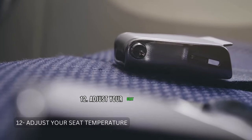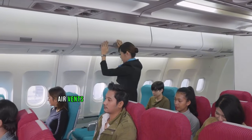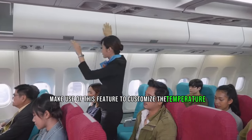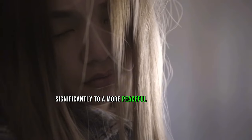Tip 12: Adjust Your Seat Temperature. Most modern planes have individual air vents to adjust the temperature at your seat. Make use of this feature to customize the temperature according to your preferences. Staying at a comfortable temperature can contribute significantly to a more peaceful and restful sleep.